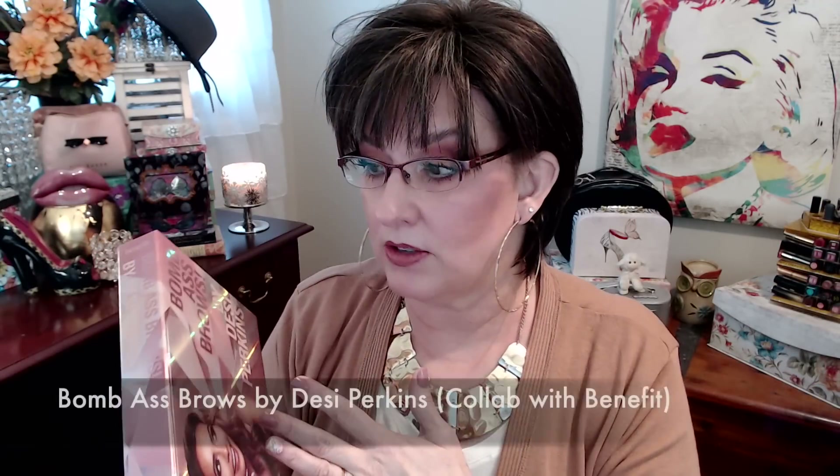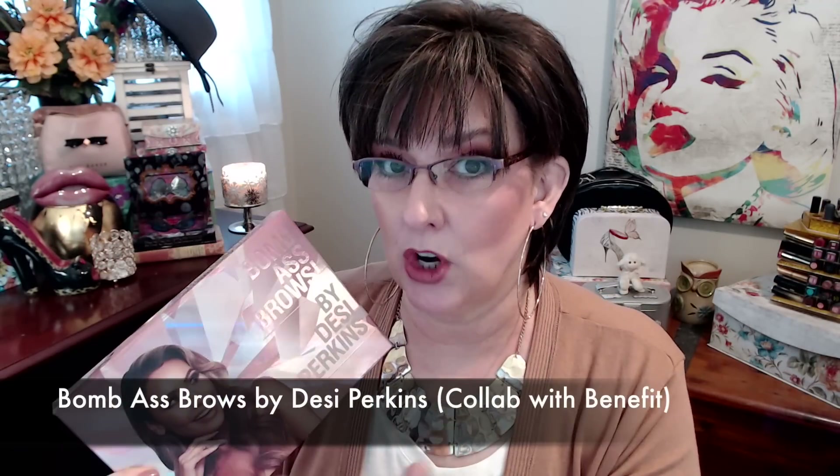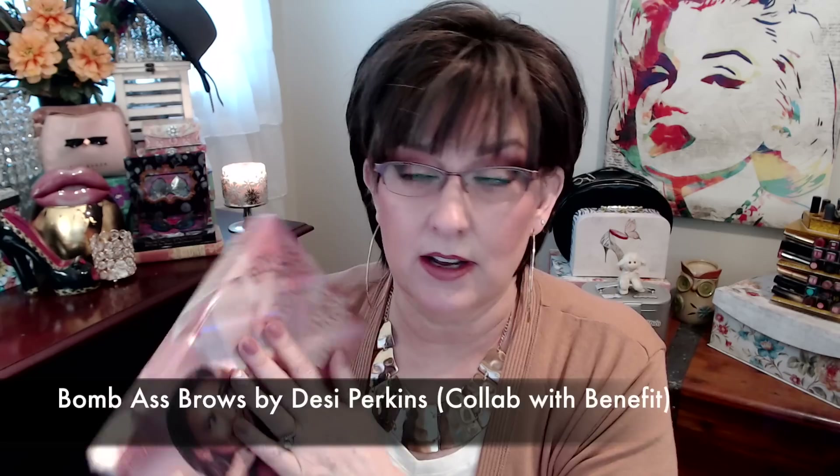The first thing I'm going to talk about, we're not going to talk very long about — I'm going to link a video because I just did a video not that long ago using the Balm Brows by Desi Perkins. It's a collaboration with Benefit and inside the box is everything she uses to do her Balm Brows. I wanted to show you how the kit comes together here in this video so I can finally put it away.